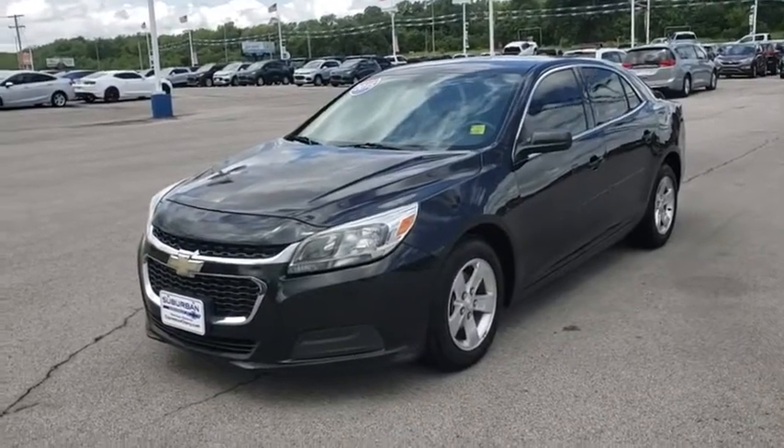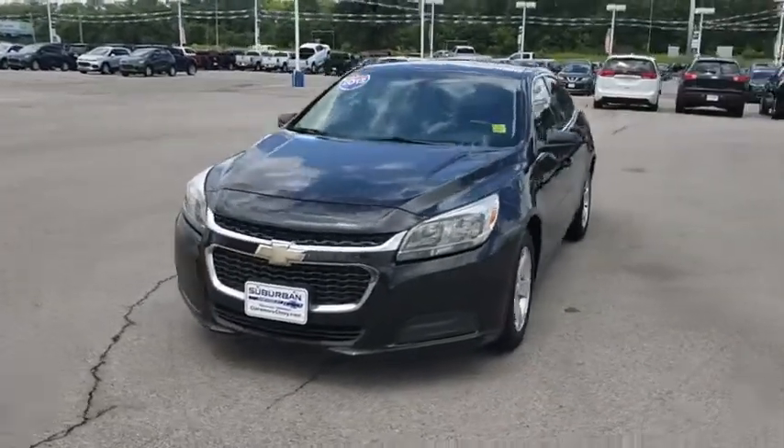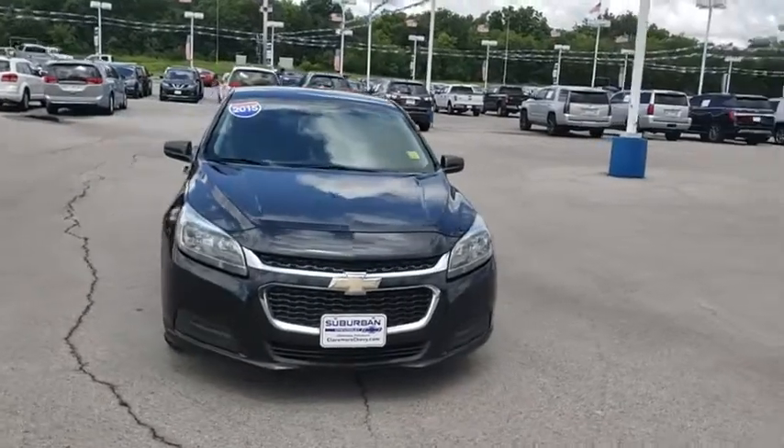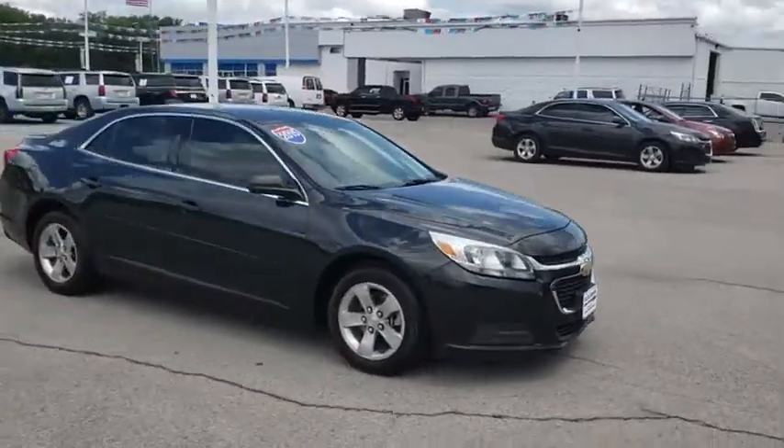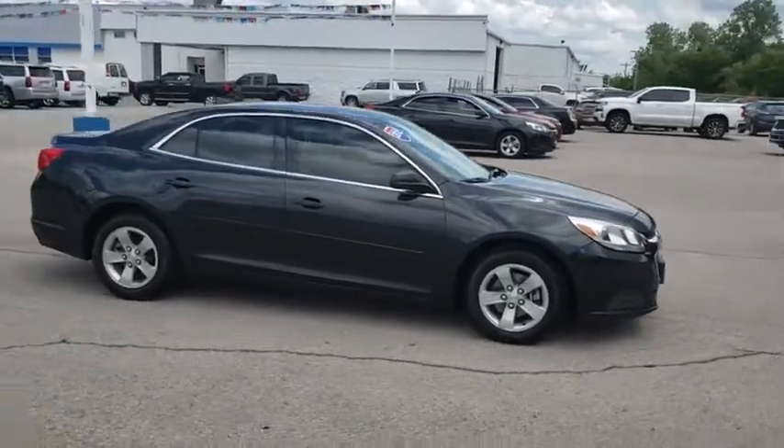Come test drive the 2015 Chevrolet Malibu, a combination of performance and fuel economy. The Malibu is a great commuting car. This vehicle has less than 95,000 miles.